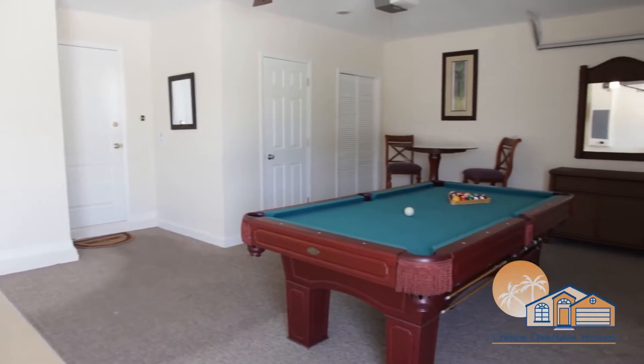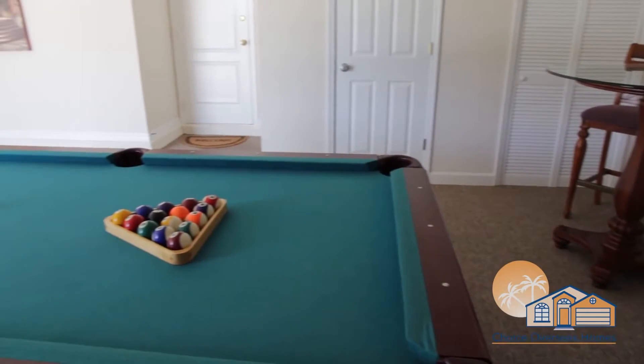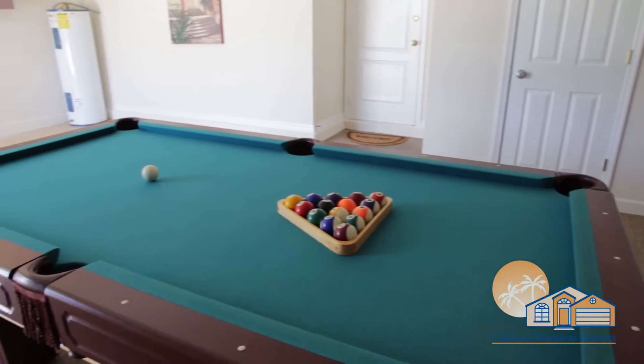For those of a competitive nature, our Games Room will be a huge hit, where you can invite your family and friends to play a challenging game of pool.